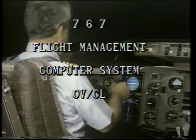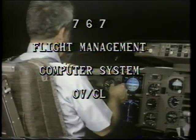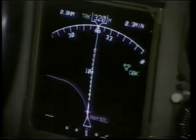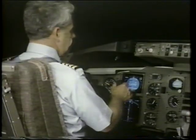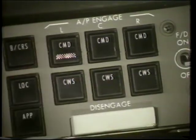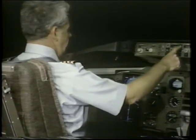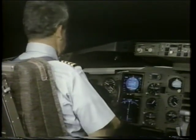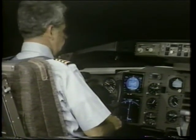The flight management computer system on the Boeing 767 has significantly reduced crew workload by providing a single input source for selection, implementation, and monitoring a three-dimensional route structure. The pilot can follow the selected route by making lateral and vertical steering commands manually or by selecting commands from the flight management computer system, FMCS, to the flight control computers, FCCs, and the thrust management computer, TMC, for automatic control.